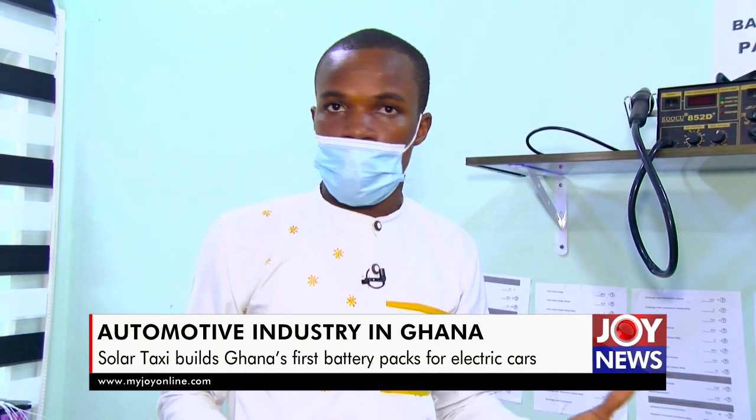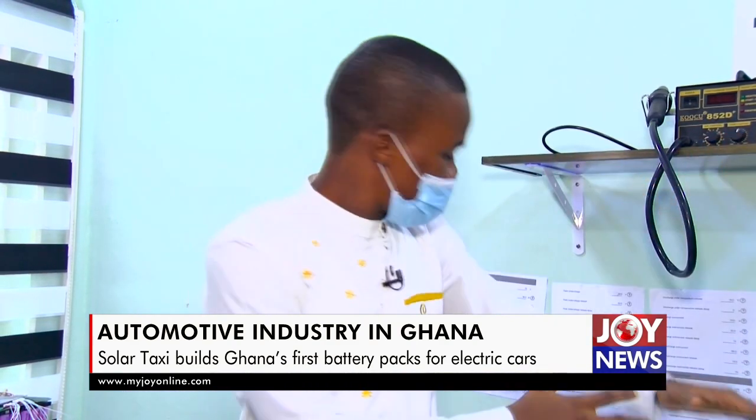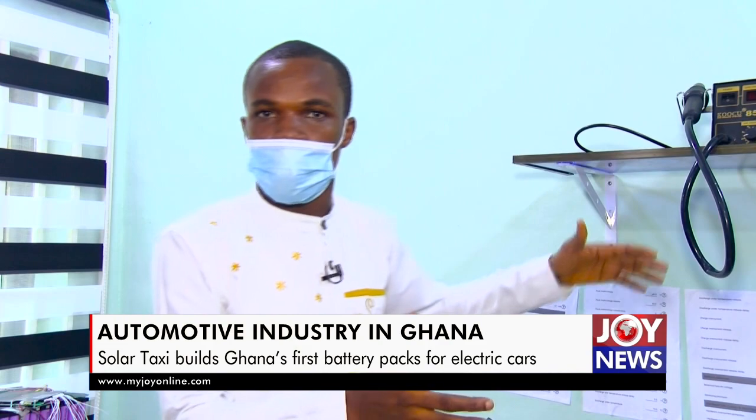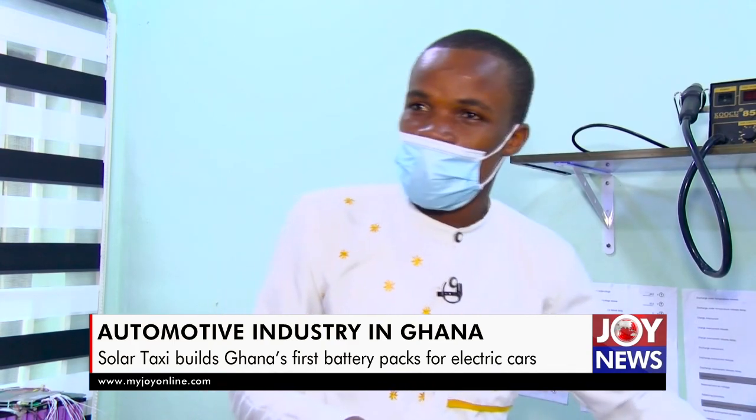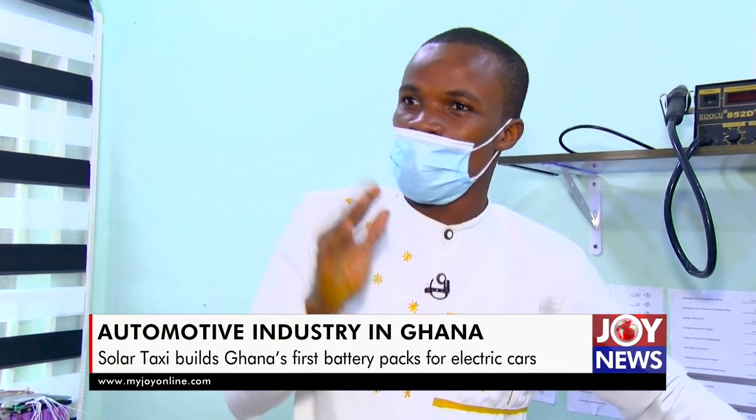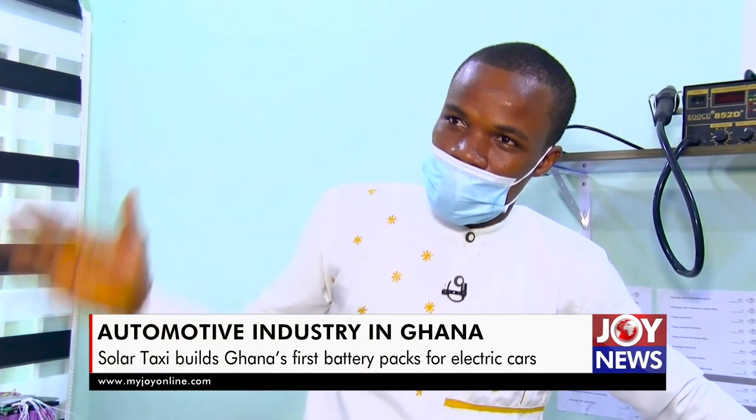And if you consider it, even if we import the same type of batteries from outside, the cost is enormous comparatively to what we are doing here. This pack might cost you somewhere between 6,000 to 7,000 cedis. But if you are importing the same capacity — before you even get your specification to the supplier to design and build it — it would have taken longer and cost you somewhere around 14,000 cedis.